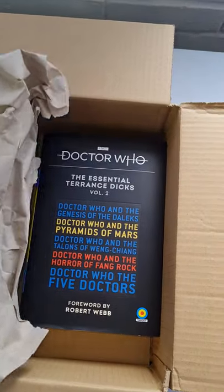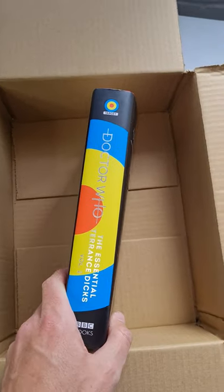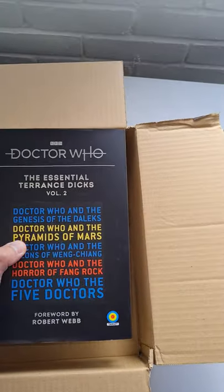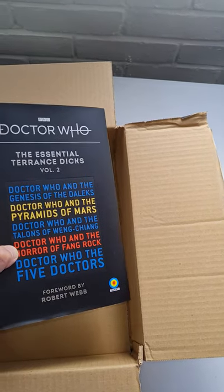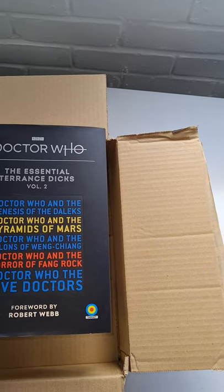Underneath we have Volume 2, which is slightly thinner than Volume 1, but nevertheless a very handsome collection indeed. We have Doctor Who and the Genesis of the Daleks, Doctor Who and the Pyramids of Mars, Doctor Who and the Talons of Weng-Chiang, Doctor Who and the Horror of Fang Rock, and the brilliant Doctor Who and the Five Doctors.